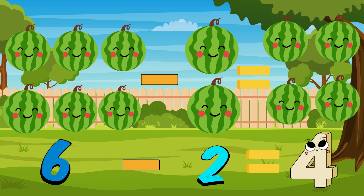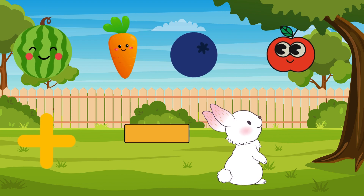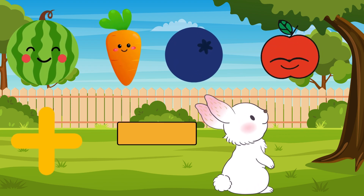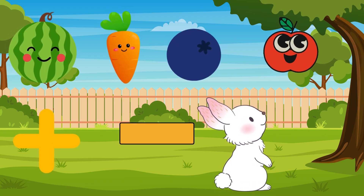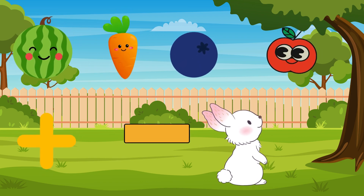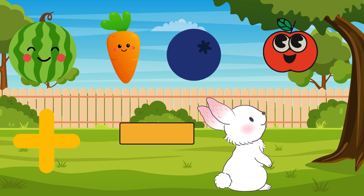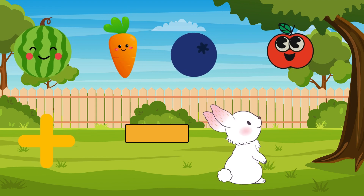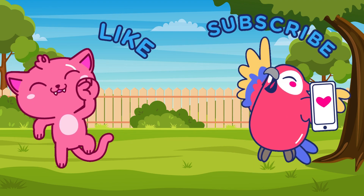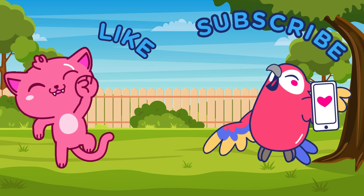What an adventure it's been in our magical garden! We've discovered that with a bit of math magic, we can add and subtract fruits and vegetables, learning numbers in a fun and engaging way. Remember, explorers — math is everywhere, even in the most enchanted gardens. Until our next adventure, keep counting and discovering the magic around you. And please subscribe and like for more.